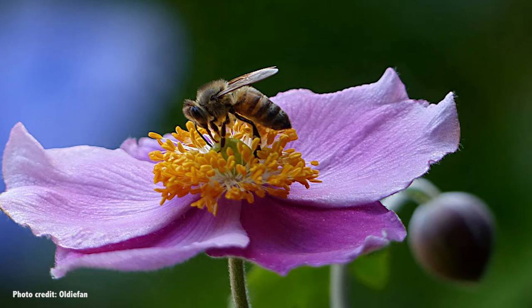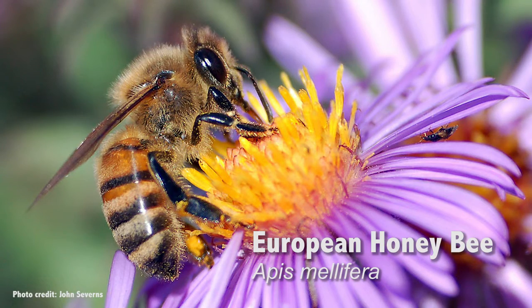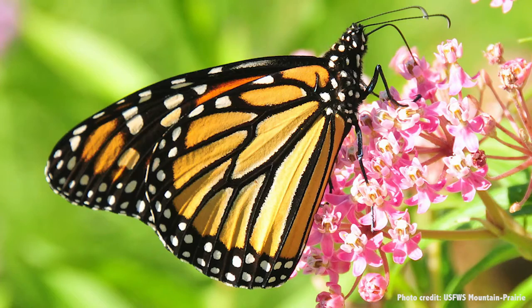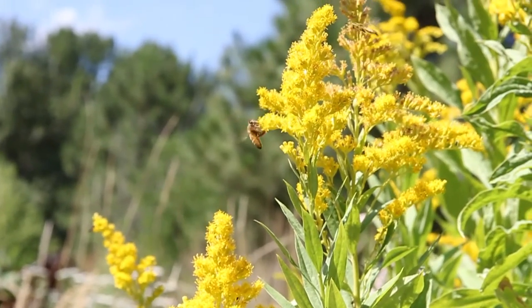When most people think about pollinators, the first thing that comes to mind is the honeybee — more precisely called the European honeybee. It's a really important pollinator, but it's only part of the story. There are all kinds of pollinators, from bats to beetles to even other bees, and some of them are just as interesting and important as their honeybee cousins.